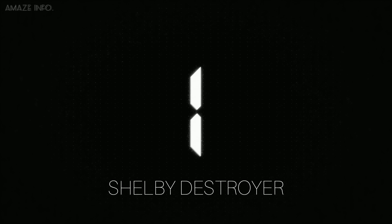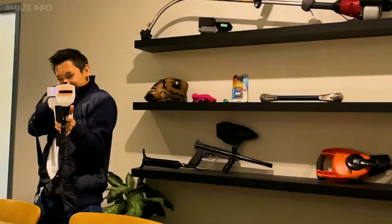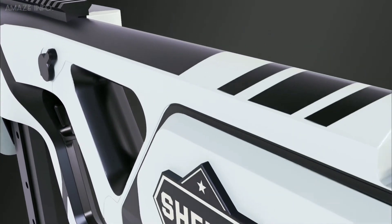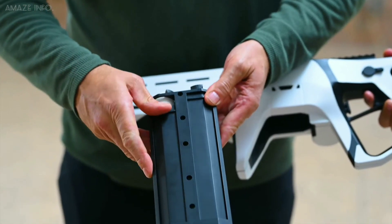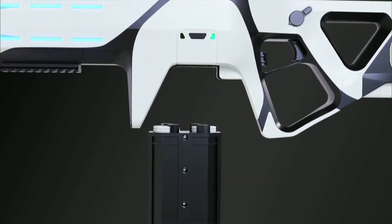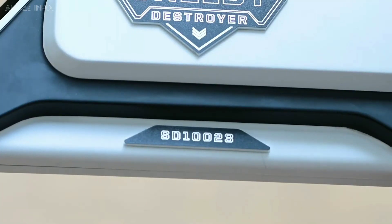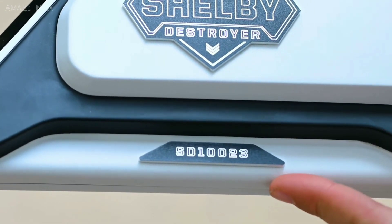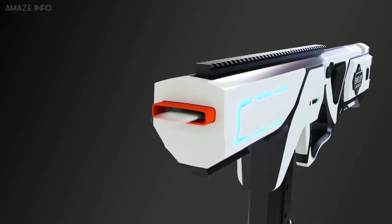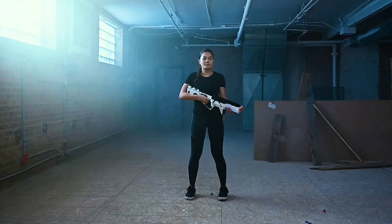Number 1: Shelby Destroyer. For those who enjoy shooting games and Nerf guns, a new weaponized foam launcher has been created that you're going to want to pay attention to. Named the Shelby Destroyer, it is a foam disc blaster with a 120-round capacity, 4 power settings to adjust firing range, semi-automatic and fully automatic settings, and a rechargeable lithium battery. Capable of firing 6 foam discs per second, the gun is advertised as being faster, more accurate, and more powerful than anything else on the market today.